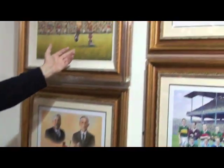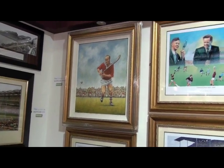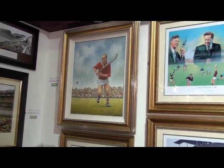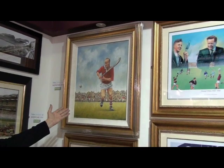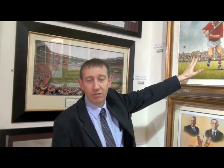Over here is a painting by the world-famous artist Peter Deighan, who was based outside London, in England. That's a painting of Christy Ring by Peter Deighan. Christy, as you know, is one of the greatest hurlers to ever grace the game — won All-Ireland in the 40s and 50s. And this is a great iconic image of Christy in action.